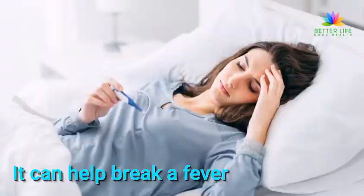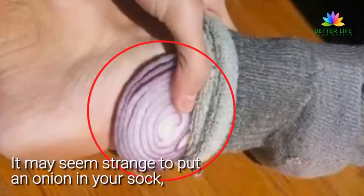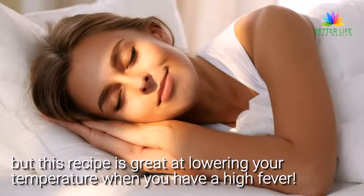It can help break a fever. Have you ever seen our video on how to use onions inside your socks? It may seem strange to put an onion in your sock, but this recipe is great at lowering your temperature when you have a high fever.